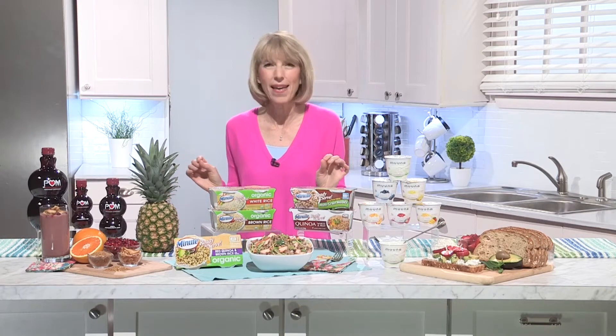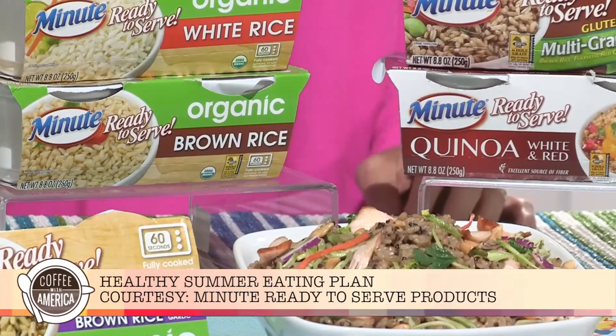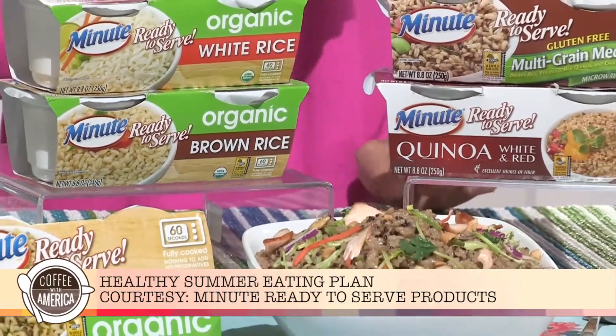I like to add it to my daily routine by just sipping on it, adding it to smoothies, or pouring it over ice. It keeps me going throughout the summer, especially on the hot days. I also like to meal plan, so I stock my pantry with a variety of healthy staples including the line of Minute ready-to-serve products.